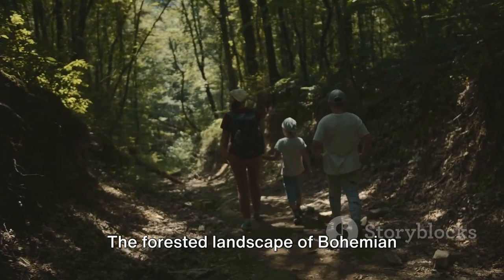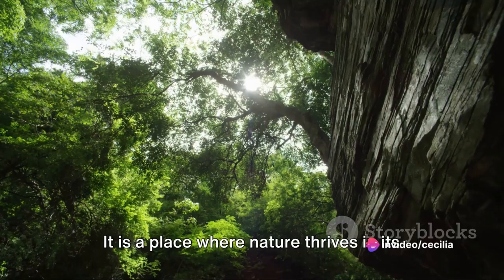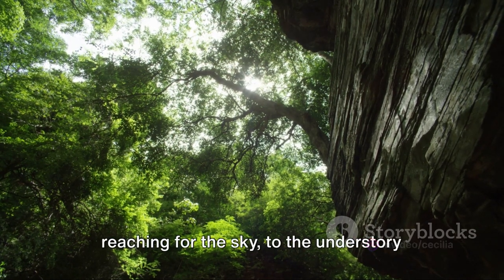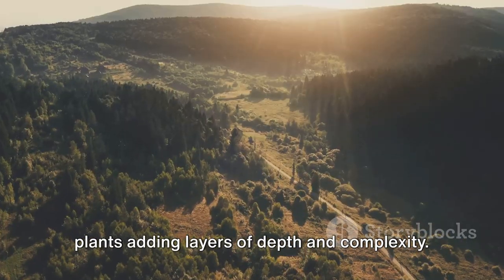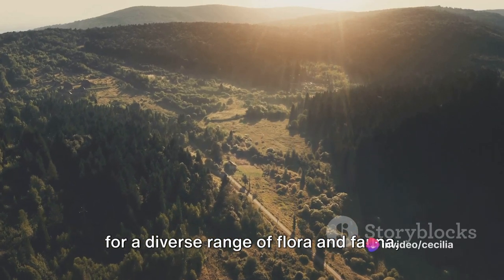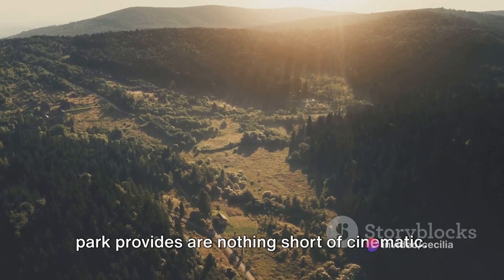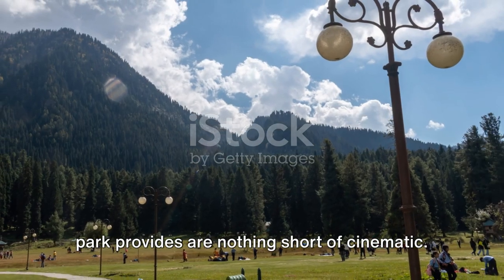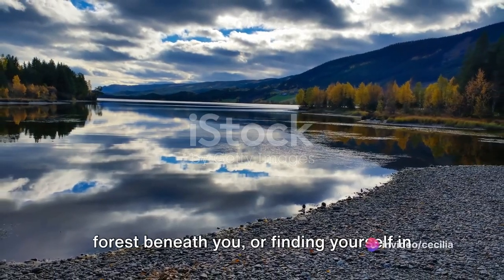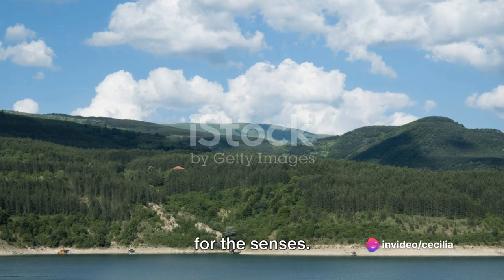The forested landscape of Bohemian Switzerland is a tapestry woven with a broad palette of greens. It is a place where nature thrives in its full glory, from the towering trees reaching for the sky to the understory plants adding layers of depth and complexity. This lush, vibrant environment is a haven for a diverse range of flora and fauna, making each visit a unique encounter with nature. The stunning views that this national park provides are nothing short of cinematic, whether you're standing atop a cliff or finding yourself in the heart of a quiet, secluded valley.